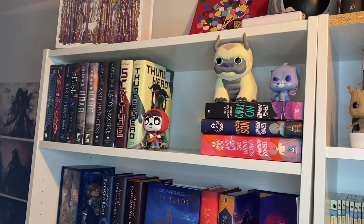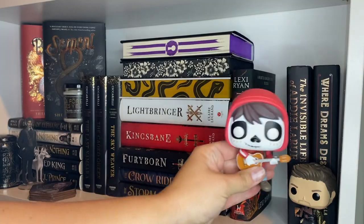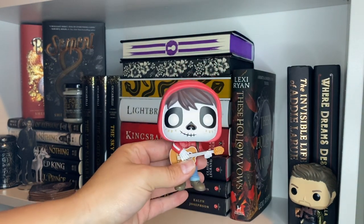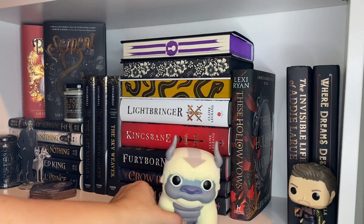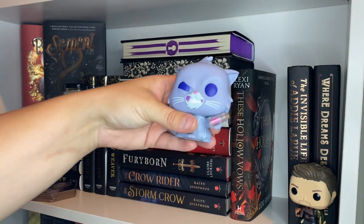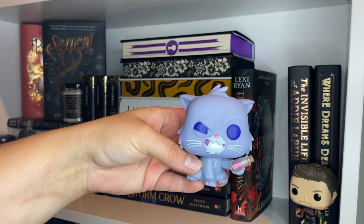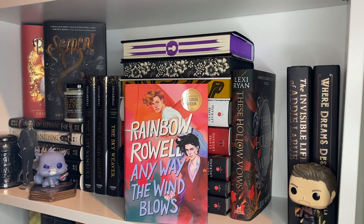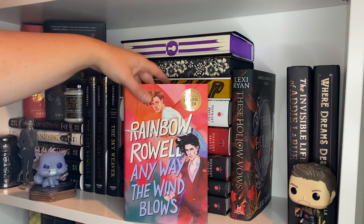The last shelf is my top shelf. We have a Miguel Funko Pop from Coco — I love that movie — and a really giant flocked Appa Funko Pop. First up we have Carry On by Rainbow Rowell, Wayward Son, and Any Way the Wind Blows. I really enjoyed the first book, did not care for the second, and have not read the third yet — yet to be determined.